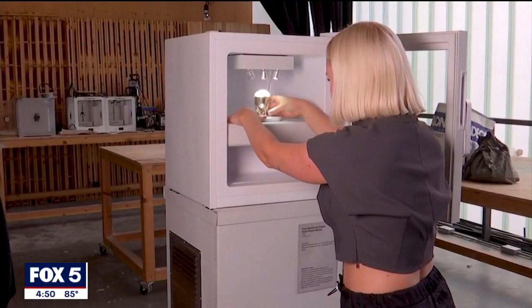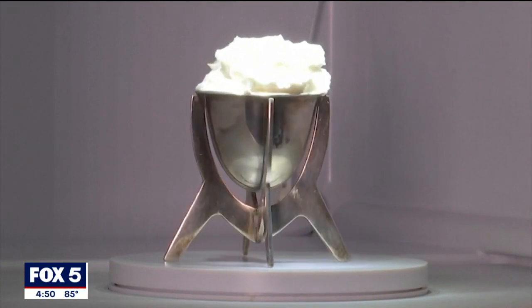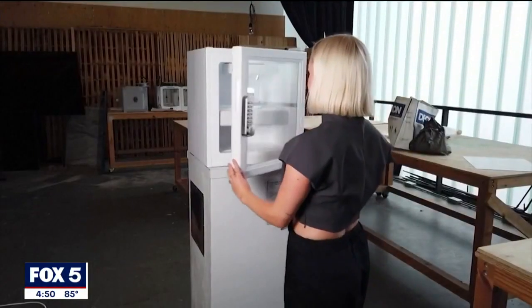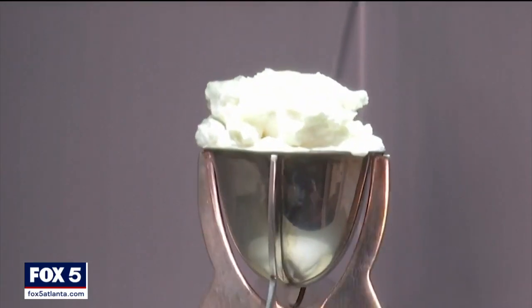An artist in London is using the new material to make what she says is the world's first ice cream made with plastic. The cold confection is on display in an art installation called Guilty Flavors. This project started from a very big frustration about how the plastic recycling system cannot keep up, and also that despite all the information around plastic, plastic production is not decreasing.